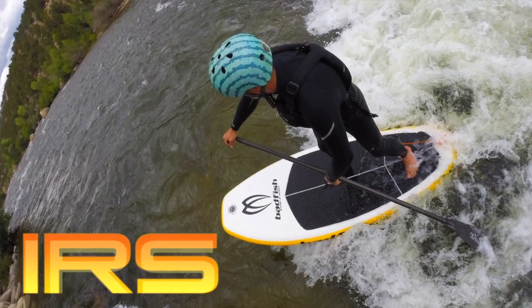Hey, this is Mike Harvey at Bad Fish World Headquarters in Salida, Colorado with a brand new board for 2015, the Inflatable River Surfer, or IRS.